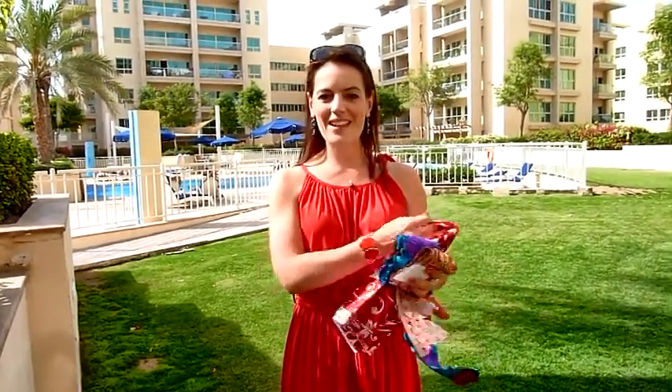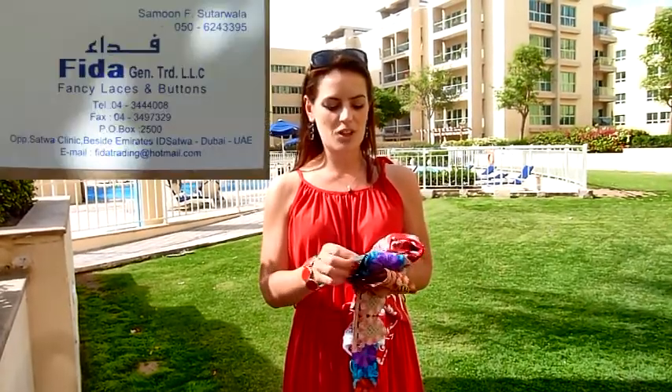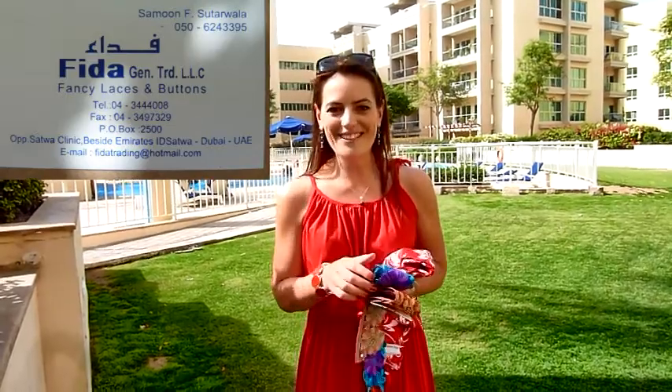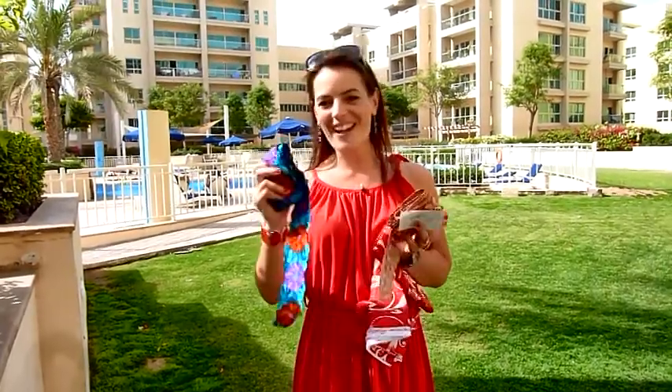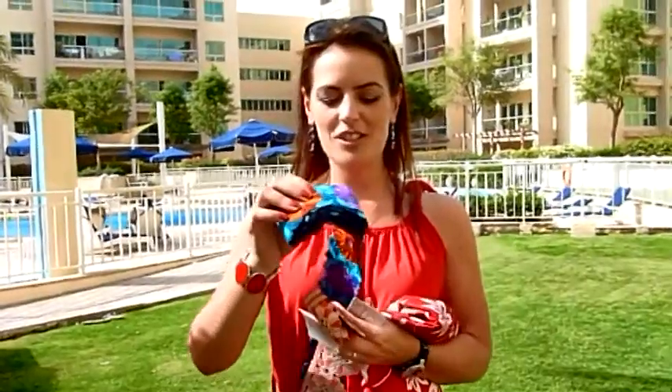Next we had some trims — we went into this gorgeous shop called Theda, and oh my goodness, you should have seen the rows and rows of fabrics and trims. I've chosen two to take home to mum to see what we can do.